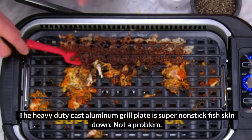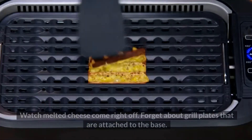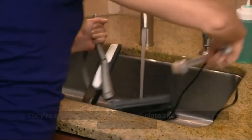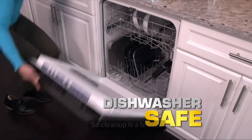The heavy-duty cast aluminum grill plate is super non-stick. Fish skin down? Not a problem. Watch melted cheese come right off. Forget about grill plates that are attached to the base — they're impossible to clean. The grill plate and accessories are dishwasher safe, so cleanup is a breeze.